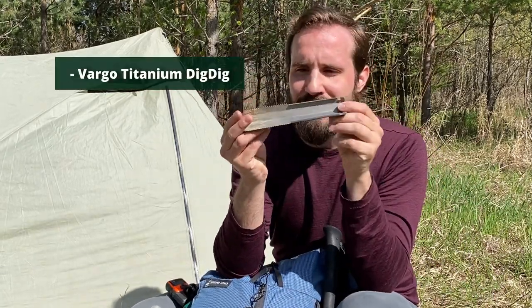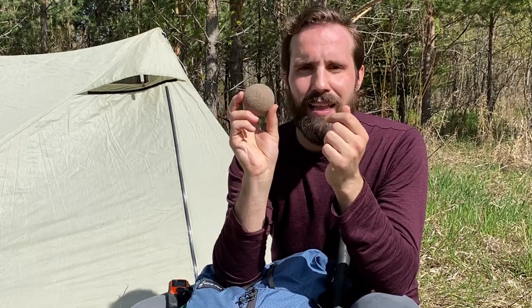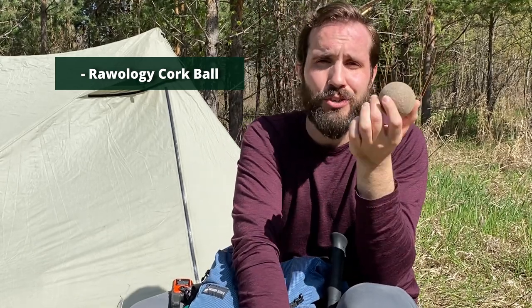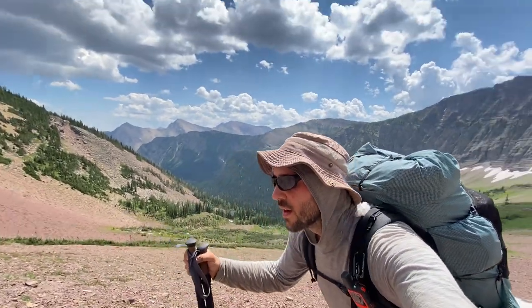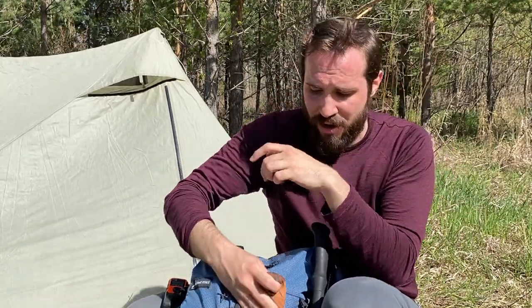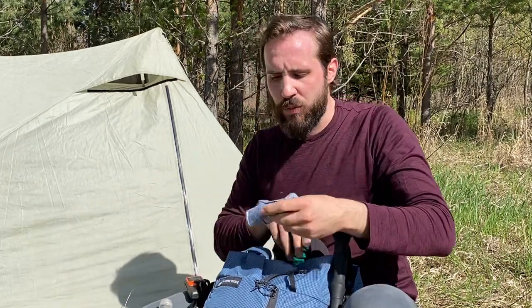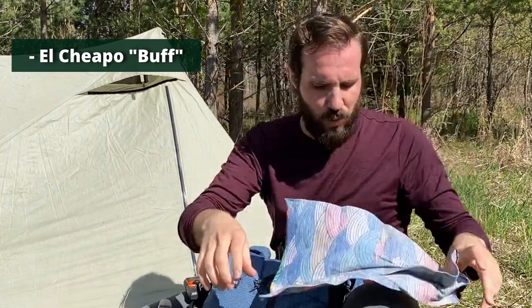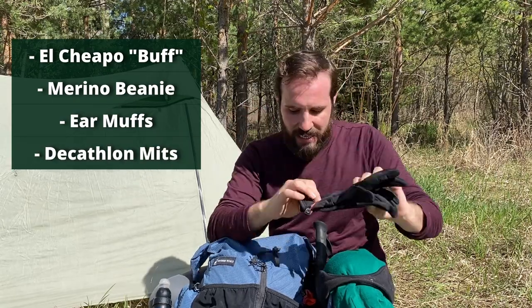Then, of course, my Vargo Dig Dig — I love this titanium shovel, it's excellent. And something that also really surprised me was a Rawology cork ball, which I used to stretch out my sore muscles so frequently. I found some women's glasses left behind at a camp and decided to keep them — my fiancé would not let me live that down, but they worked. I also had backup shoestrings and my Benz Mosquito Net, which I never used. Then I had some cold weather gear: a Buff for sweat around my forehead, a merino wool toque, earmuffs for windy days, and four-class mitts from Decathlon.